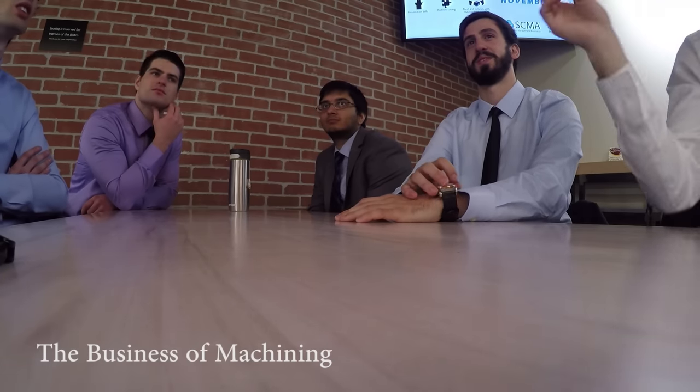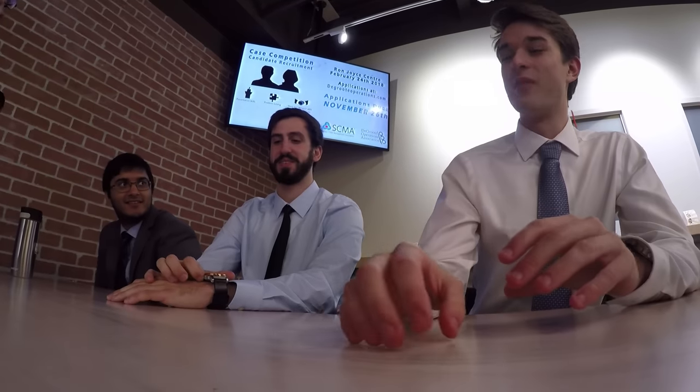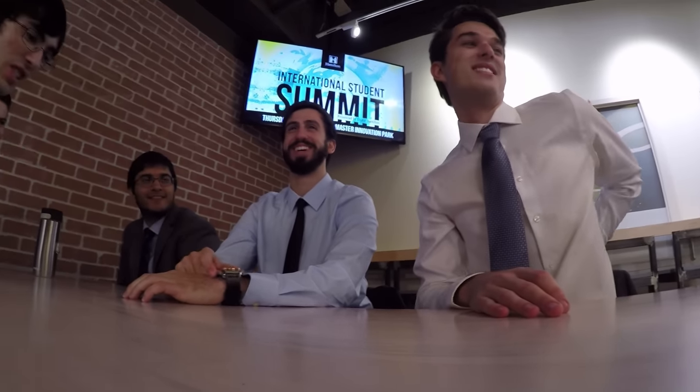Are you guys still doing the podcast every week? Every week — I'm going to do it this morning. That's another thing to put on your website, because some of our group members thought it was a one-time thing. But I was adamant it was every week. Oh yeah, we're at episode 42 now. We got mentioned in one — we were in shock.